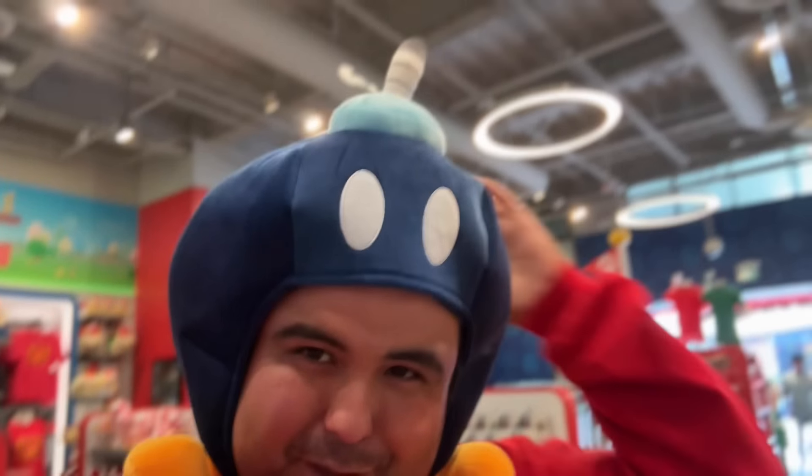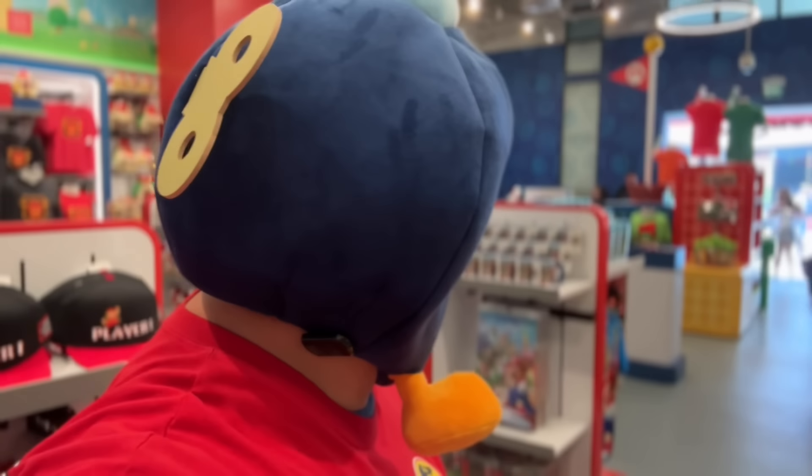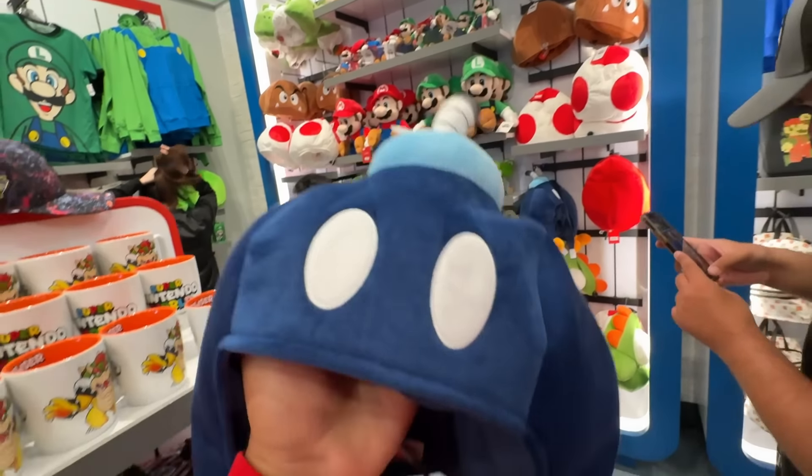We're back at Universal Studios Hollywood. While we were walking by here at City Walk's Super Nintendo World store, we noticed this. I think I'm ready for some Super Nintendo World today. I'm gonna have to say this is the most comfortable of all the head accessories — I really recommend this one.